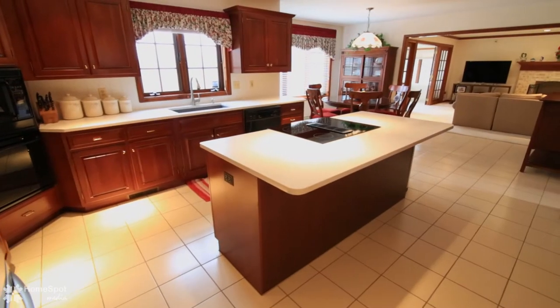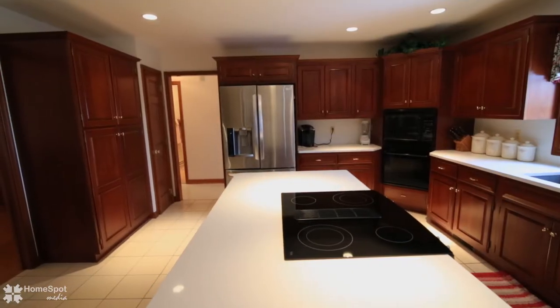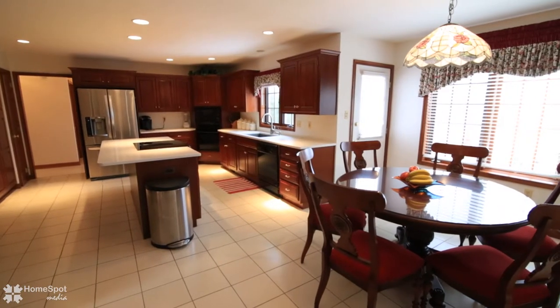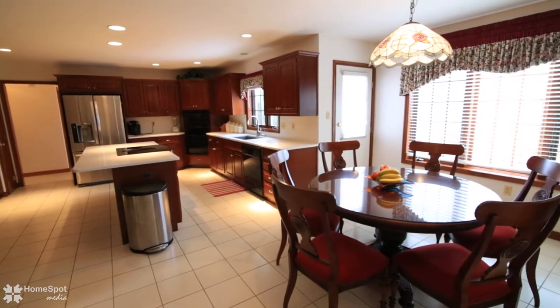The kitchen boasts medium stained cherry cabinets, quartz countertops, a farmhouse style sink, stainless and black appliances, two ovens, a center island, and pantry.